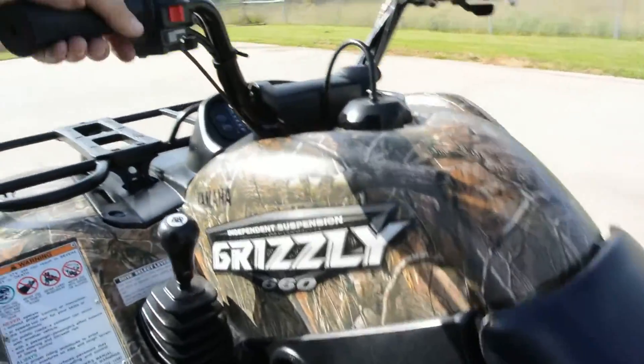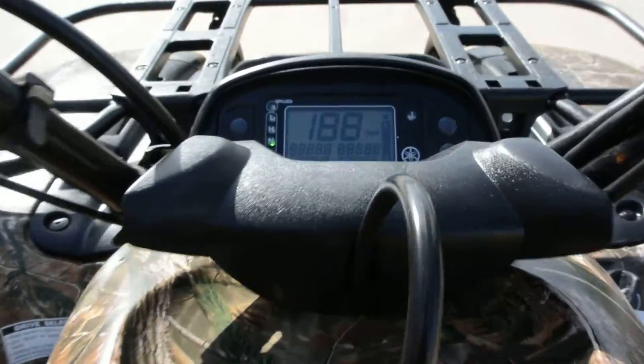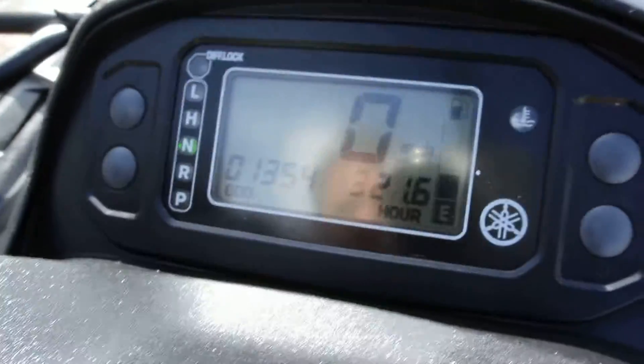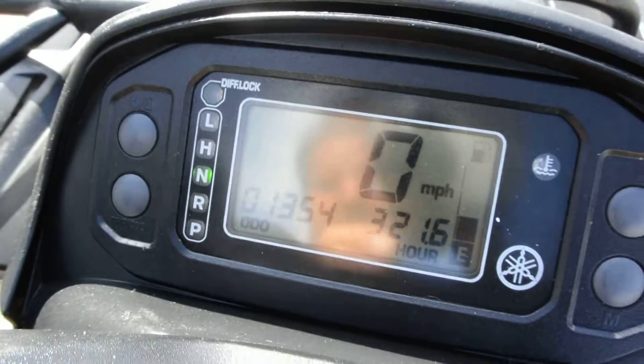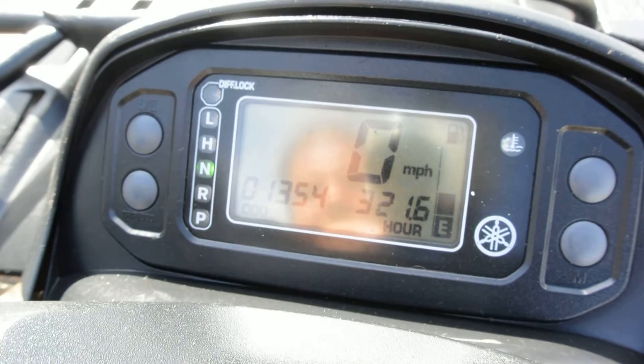Let's go ahead and look at our instrumentation. We've got a key right here — I'll turn that on. So this has 321.6 hours and 1,354 miles.